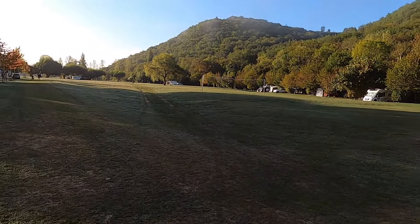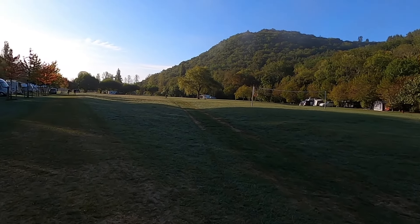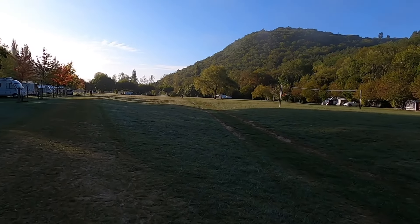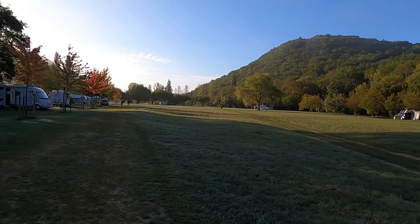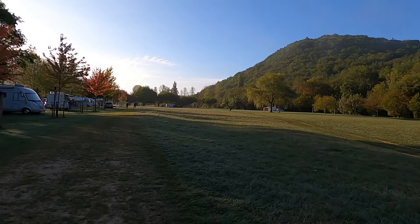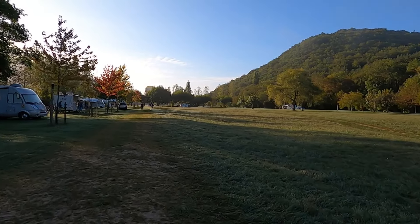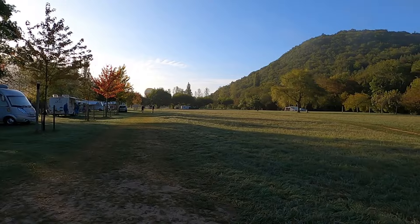Let's get back to the van because we are actually leaving today — this is the first opportunity I've really had to do a bit of filming, it's been so busy. We've really enjoyed it here; we've had two nights and it has been very very hot, which is one of the reasons we're heading back north as it's still supposed to be hot down here for another four or five days.